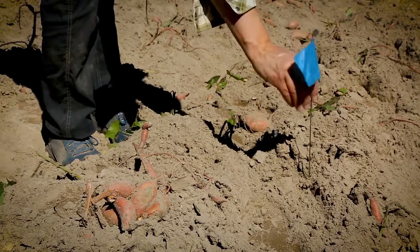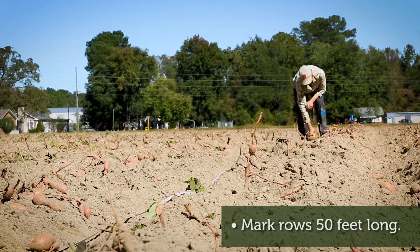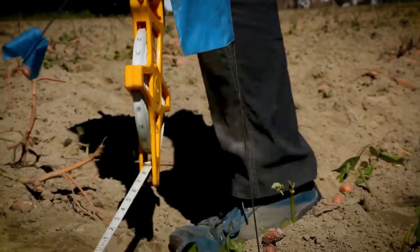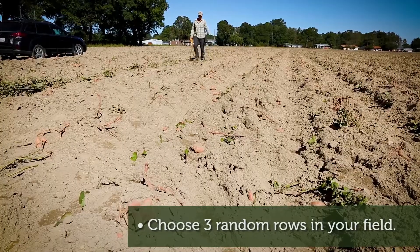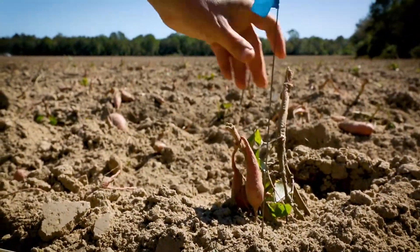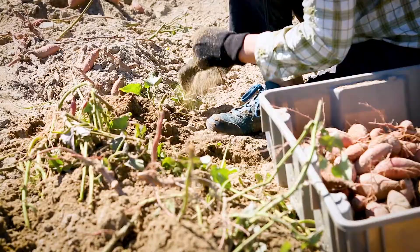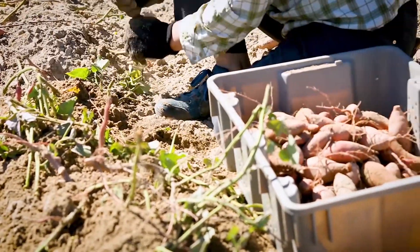Mark three sample rows randomly in the field, 50 feet long. Three randomly chosen rows are ideal for sampling to account for differences in harvesting techniques and variable field conditions. Identify a row A, B, and C. You can use shorter rows, but your estimate may not be as accurate. Using this method with three 50-foot rows will take one person up to three hours.